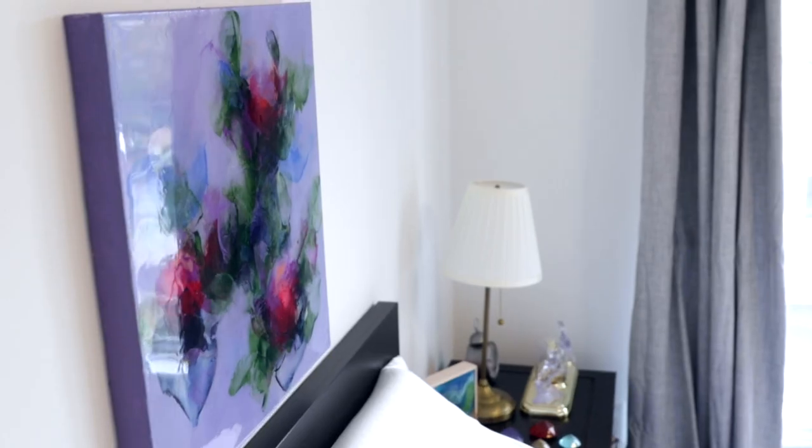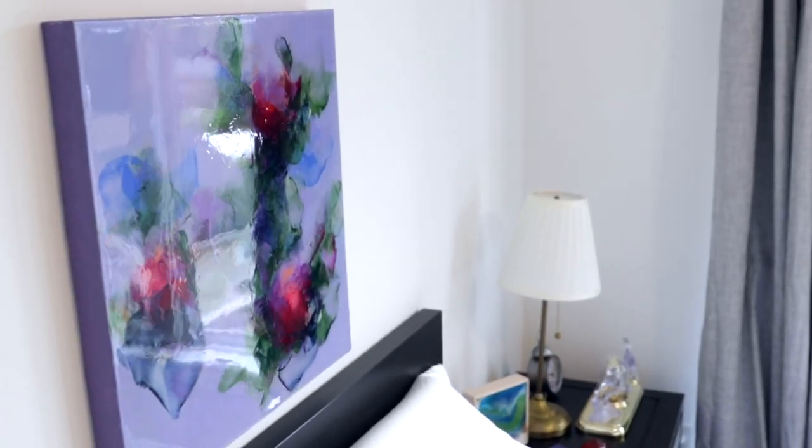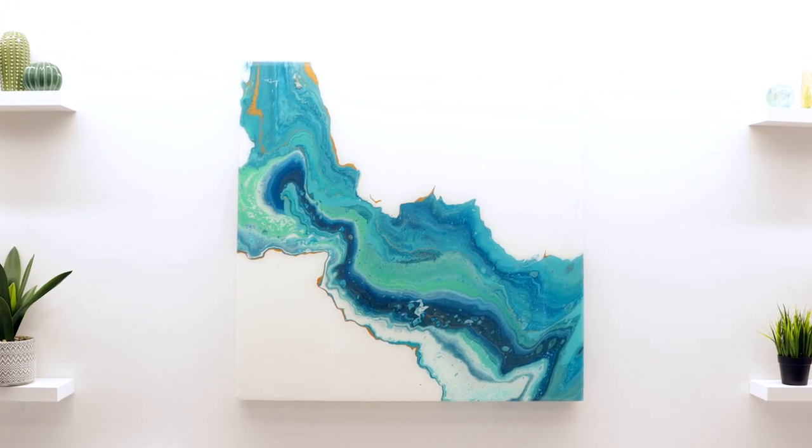It also has a very professional feel, so people don't need to frame the artwork once they've purchased from you. Instead, they can take that money and put it into your pocket. So really, ArtResin's a great investment for any artist.